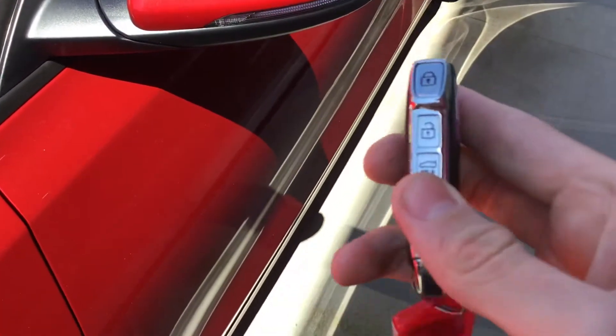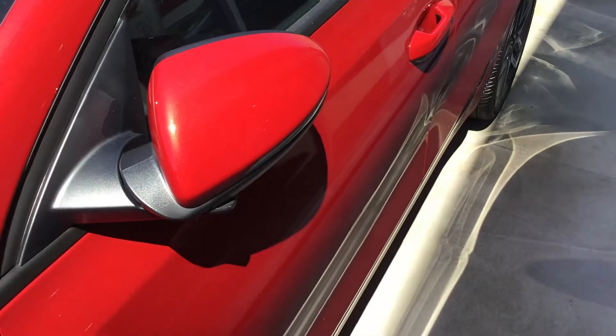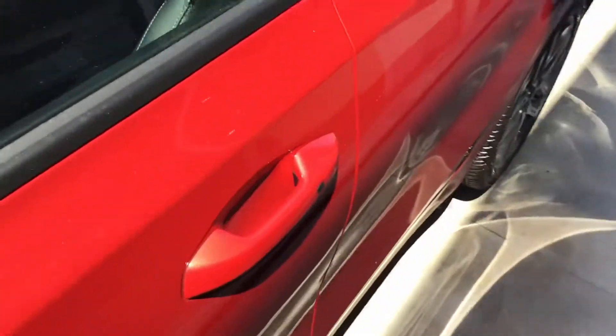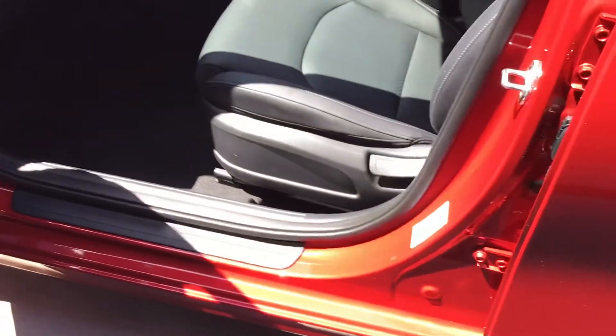This is the proximity key - mirrors fold in. The compliance date is August this year.